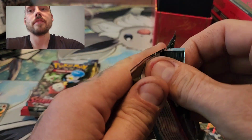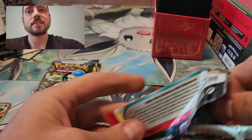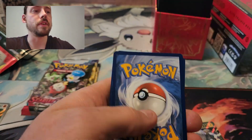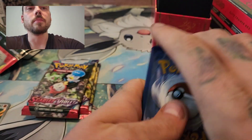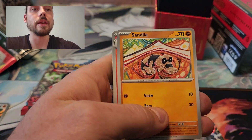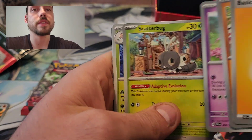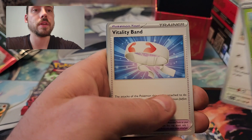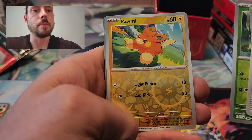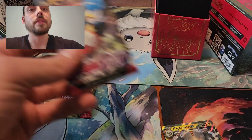Four packs left — definitely have to make up some ground here with these last couple packs. The first Elite Trainer Box definitely did a lot better, but I still have this pack and the three after it to go. We will see: Lightning Energy, Sandile, Houndoom, Fidough, Scatterbug, Toad's Cruel, Muschief, Vitality Band, Tropius Reverse, Palmi Reverse, and a Skeledirge. Another dead pack there.